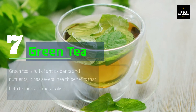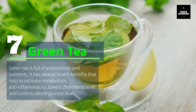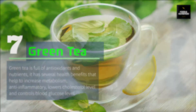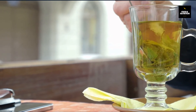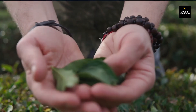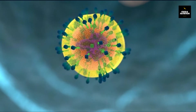Number 7: Green Tea. Green tea is full of antioxidants and nutrients. It has several health benefits: it helps to increase metabolism, is anti-inflammatory, lowers cholesterol level, and controls blood glucose level. Green tea contains flavonoids and epigallocatechin gallate (EGCG), both powerful antioxidants which help to increase immunity. Green tea is also a good source of L-theanine, an amino acid which helps to increase the production of germ-fighting compounds in T cells.